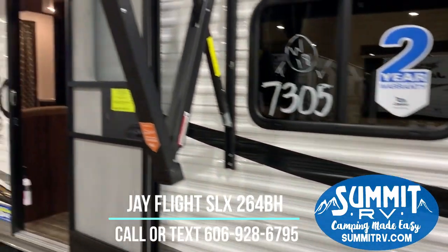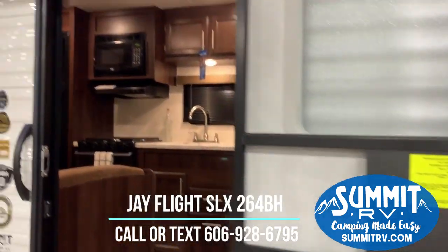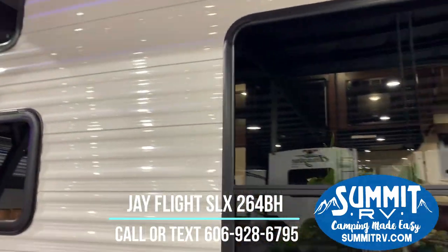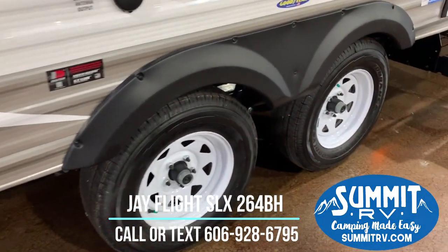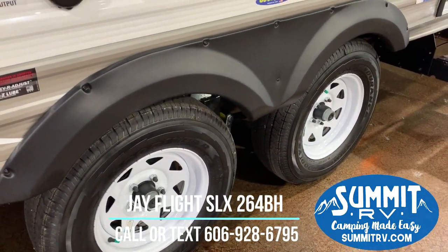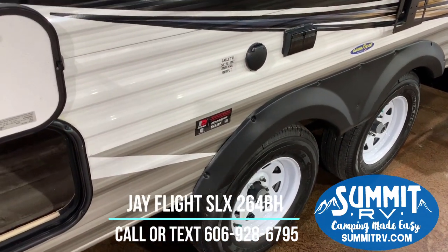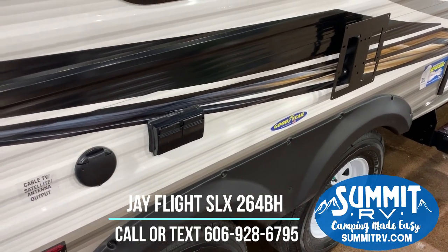It has a power awning with built-in outdoor speakers and an LED light strip underneath your awning. It is equipped with American-made Goodyear tires that are nitro-filled, and of course these are Dexter axles. This is also where you can add an outside TV and hook up your satellite or cable.